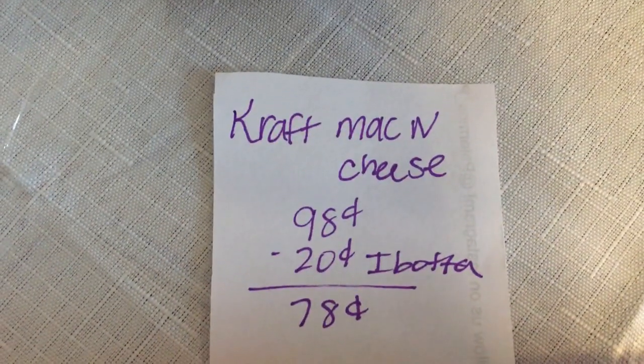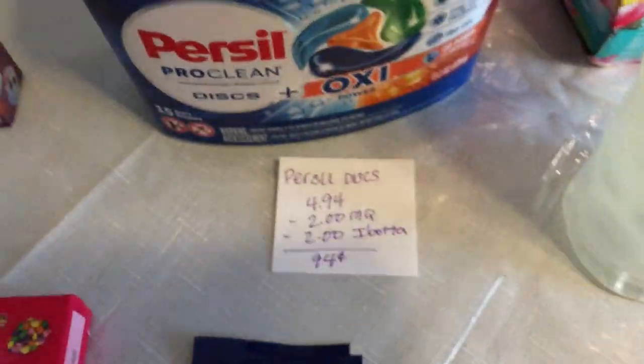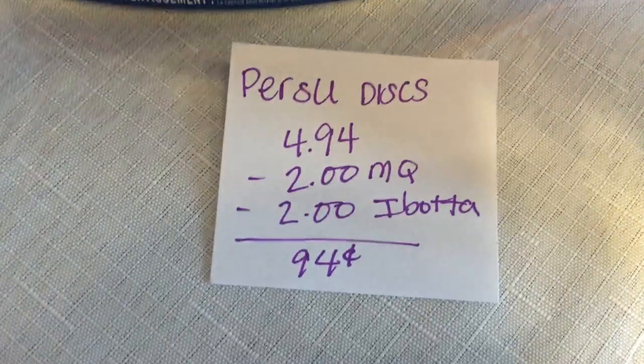The next deal is on the Kraft mac and cheese. It is 98 cents and Ibotta is giving 20 cents back, making it just 78 cents.